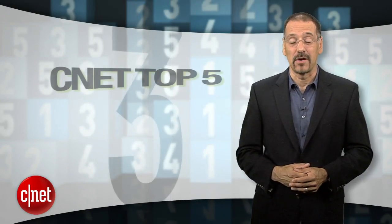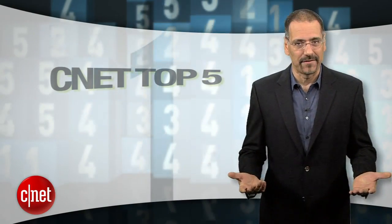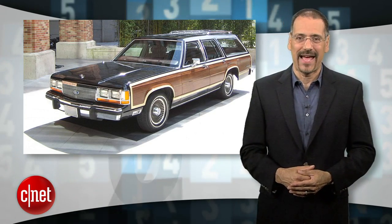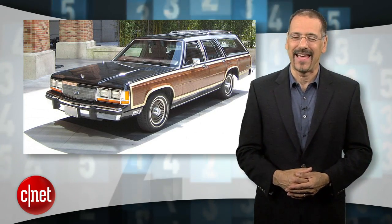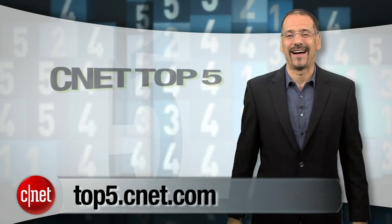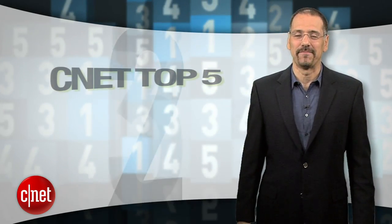Everyone always asks what I drive. Sorry to disappoint, but my '88 Country Squire doesn't even have airbags — and I want you to be safe. For more Top 5 lists like this, go to top5.cnet.com. I'm Brian Cooley, thanks for watching.